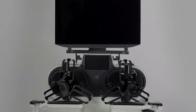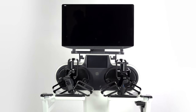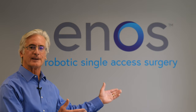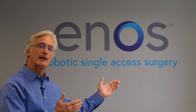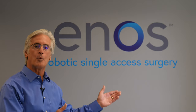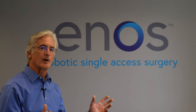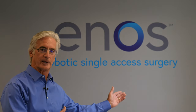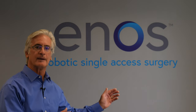We're proud to announce our new brand for our single port robotic system: Enos. Drawing from our history of affiliation with Titan, we've adopted Enos, which means 'of one' in the Greek language. This has helped to broaden our vision from single port to single access surgery, with the potential for natural orifice surgery in the future.